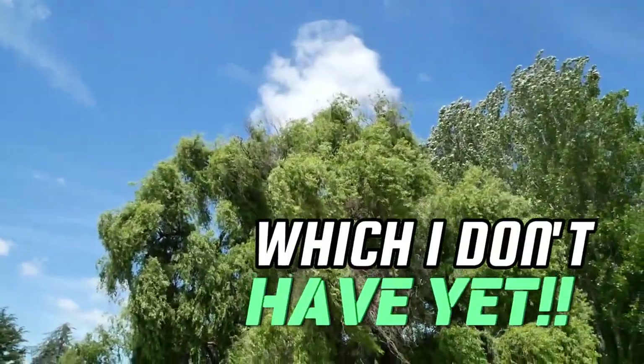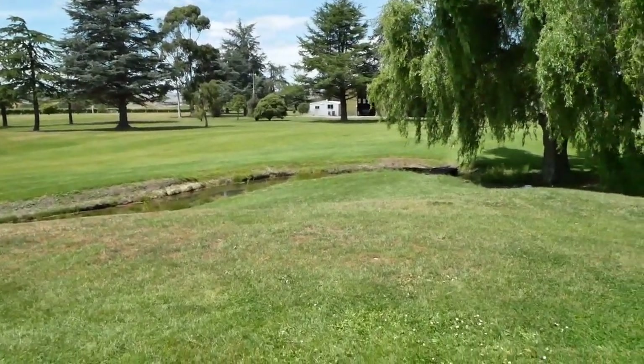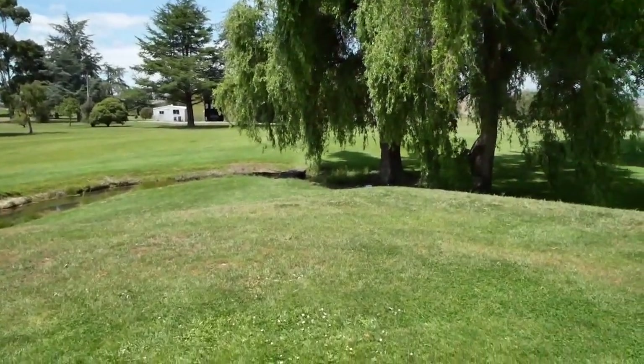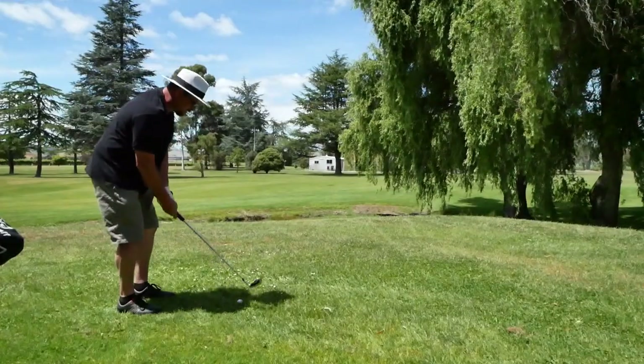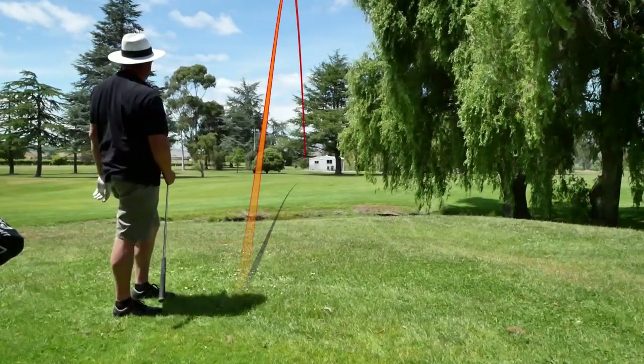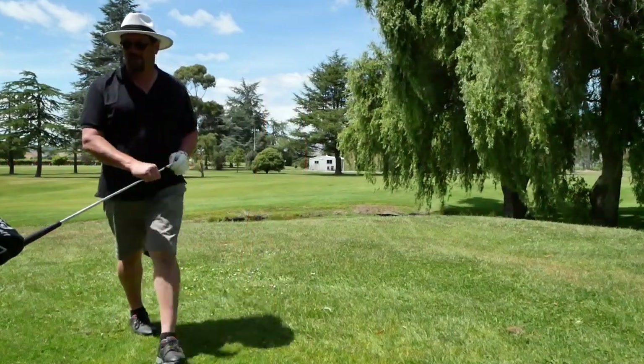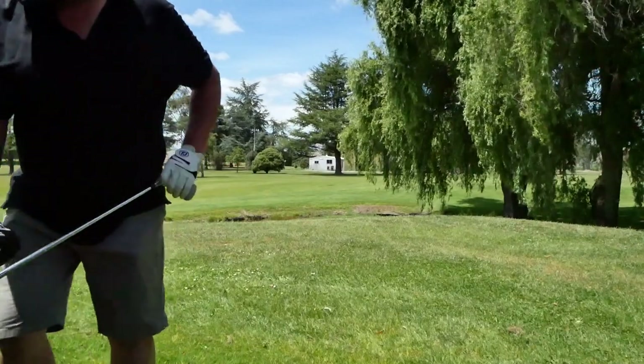Over that tree. So I am going to take a safe shot and try to chip out into the fairway, give me a straight shot into the green. Nice — just from the fairway, should give us a good look.